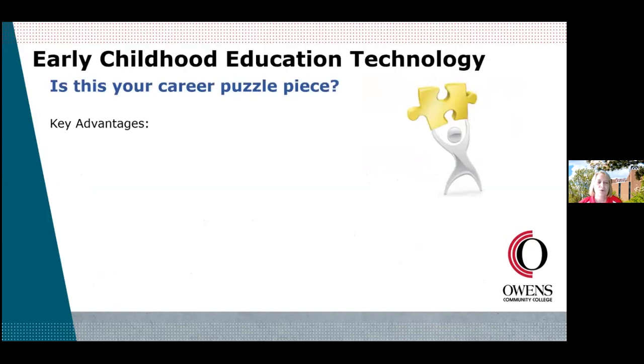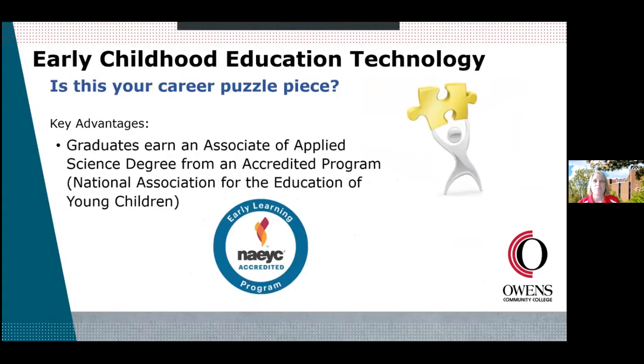If Early Childhood Education Technology is your piece of the puzzle, there are key advantages to coming to Owens. The biggest — and we are so proud of this — is that our Early Childhood Education Technology program is accredited. That means we subscribe to certain national standards. The accrediting body is the National Association for the Education of Young Children, or NAEYC. Our graduates earn an Associate of Applied Science degree, and we must pass renewal each year to maintain our accreditation. It's a very credible institution ensuring you get the highest quality education here at Owens.